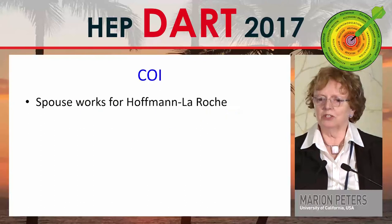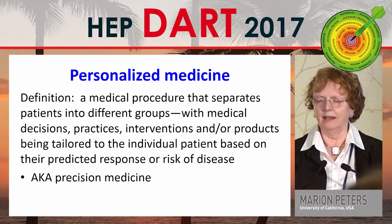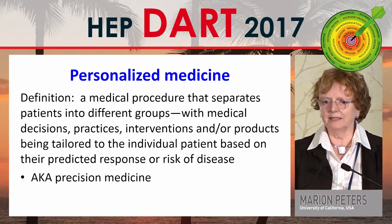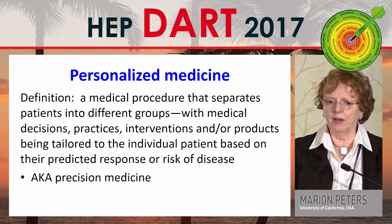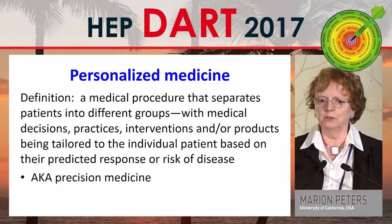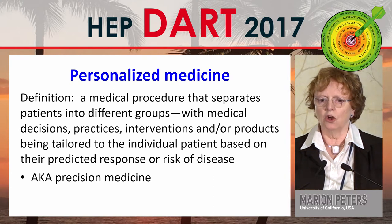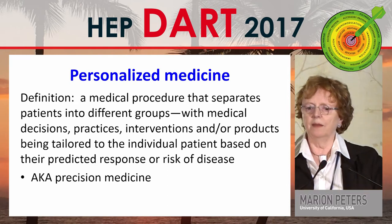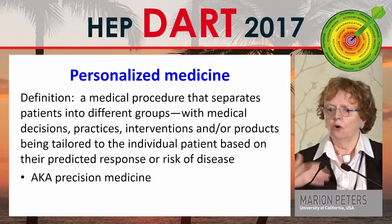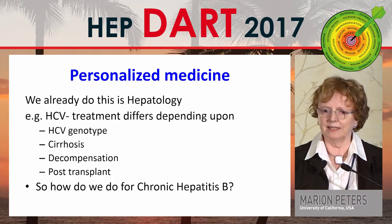I'm going to talk about a personalised approach to hepatitis B. Personalised medicine is defined as a medical procedure that separates patients into different groups, with medical decisions, practices, interventions, and therapies being tailored to the individual patient based on their predicted response or risk of disease — otherwise known as precision medicine.